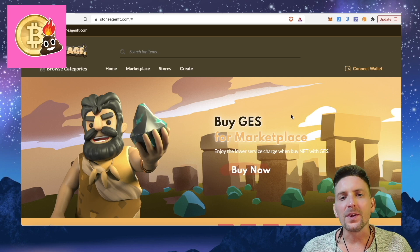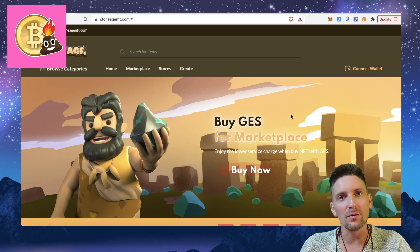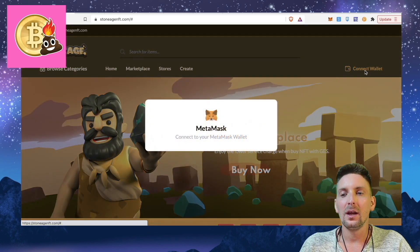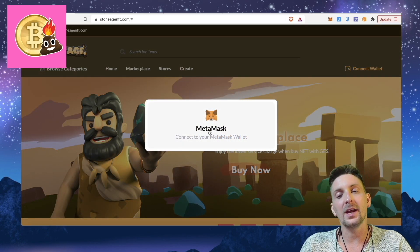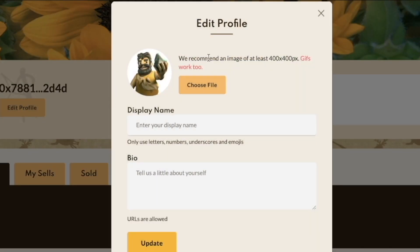The first thing I want to do for this video is give you a little tutorial on how it works. To set up on an NFT marketplace, you do need to have your own profile. On StoneAge, you can set up your own distinct profile, which is quite cool. So we will go to Connect Wallet, making sure that you are on the Binance Smart Chain on your wallet address. This is my wallet address here, and I will go to Edit Profile. We can kind of work around how we want to present ourselves in the marketplace.